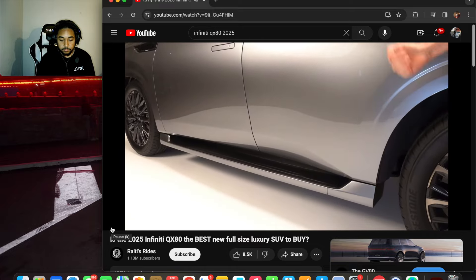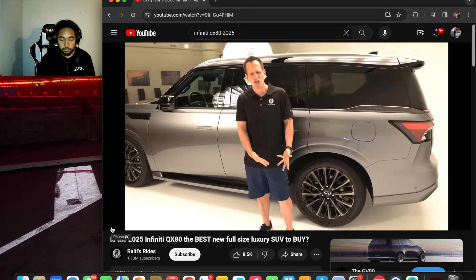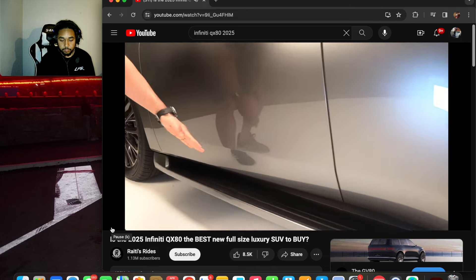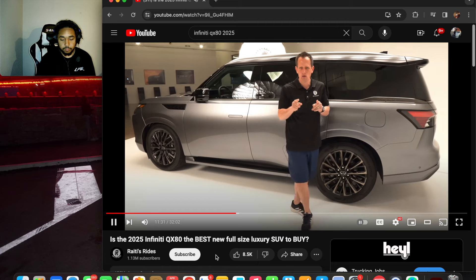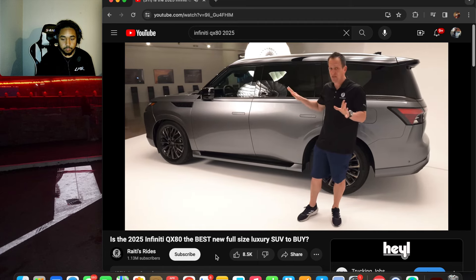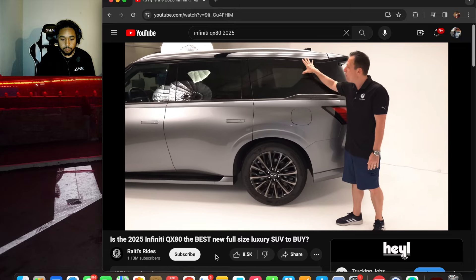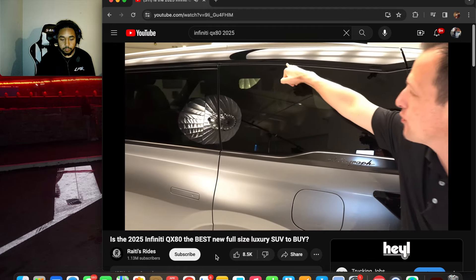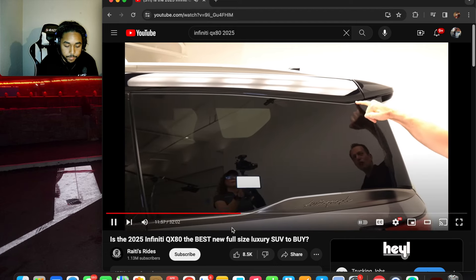The running boards have always been a touchy subject — sometimes on SUVs they stick out just enough that you always hit your shin getting in. What the designers did here is carve out the lower portion, so you get more real estate without it sticking out like a sore thumb. It's that attention to detail that Infiniti owners are going to spot. The quarter window lets light into the third row so passengers don't feel claustrophobic.